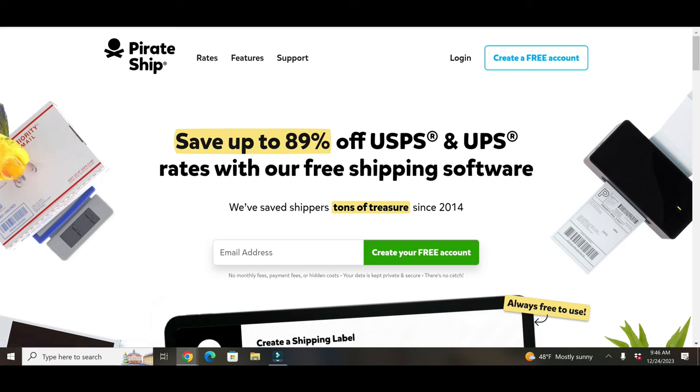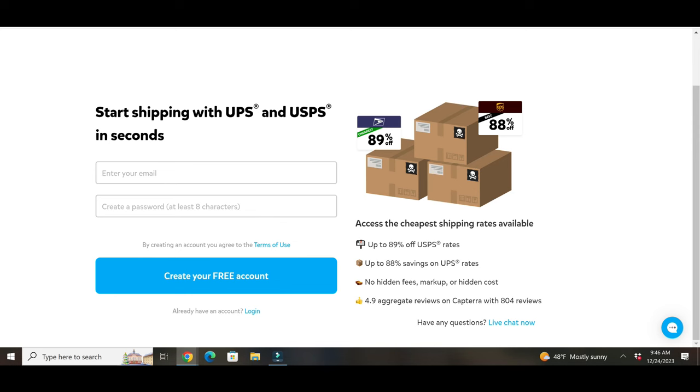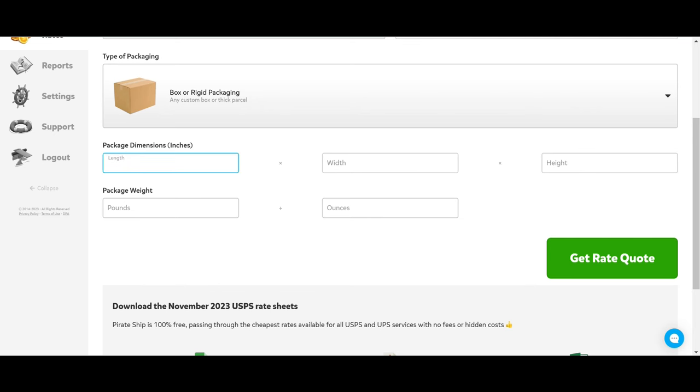Now let's get into connecting your eBay account to Pirate Ship, and I'll show you how simple it is to make sure the tracking number is marked in the order and that you mark the order shipped, so you are following eBay's handling times. This is the main website page for Pirate Ship. In the upper right-hand corner there is an option to log in if you already have an account, or click 'Create a Free Account.' You'll need to enter your email address and create a password. Once logged in, if you need a quick rate quote, click on the rates tab on the left-hand side. You'll be brought to the quick rate quote page — choose the ship-from address, put in the destination zip code, and enter the packaging type along with the package dimensions and weight, then click 'Get Rate Quote.'